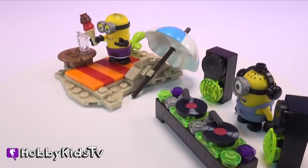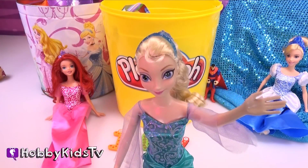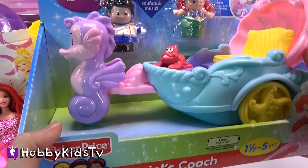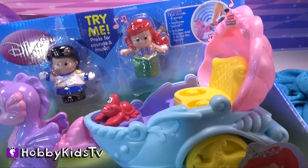We also have the DJ! Hobby Auntie, can we now see what's under the blue sparkly cloth? We've got Disney Princess Ariel's Coach! This cute thing makes all sorts of sounds! Let's open it up!